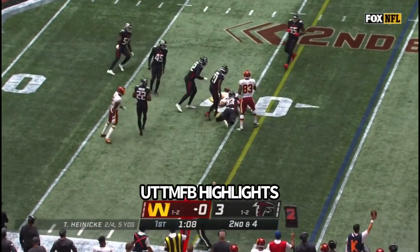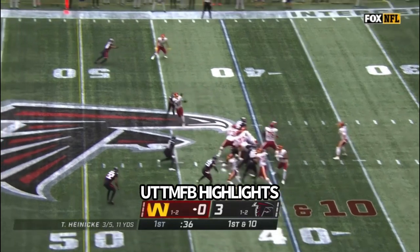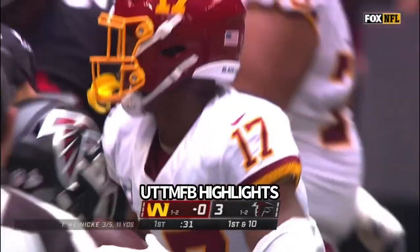Here's Samuel trying to get it going out of the backfield. De'Ami Brown the motion man. Heineke quick toss, there's McLaurin — good hands for McLaurin. And that had a little smoke on it, get it going.